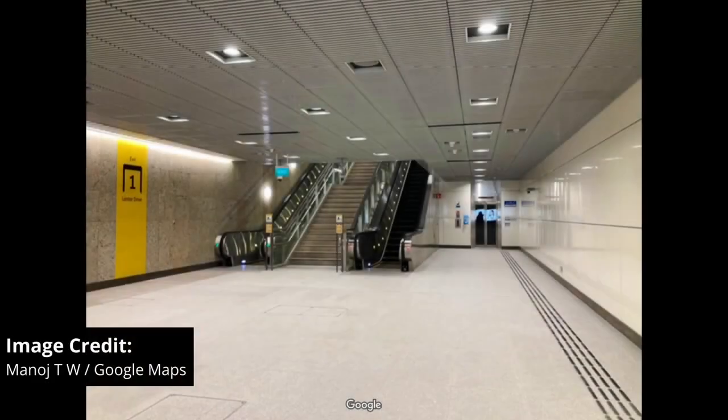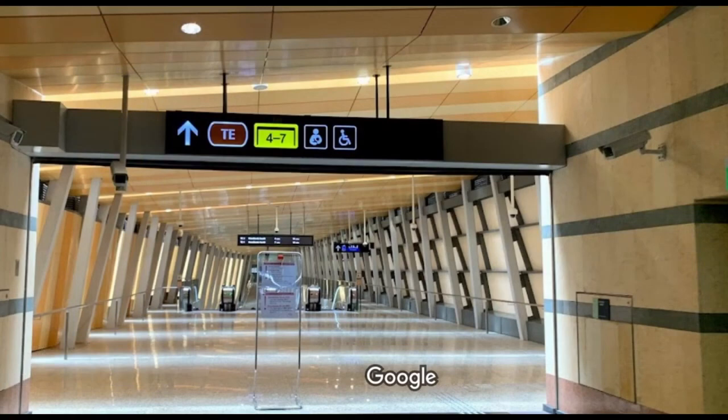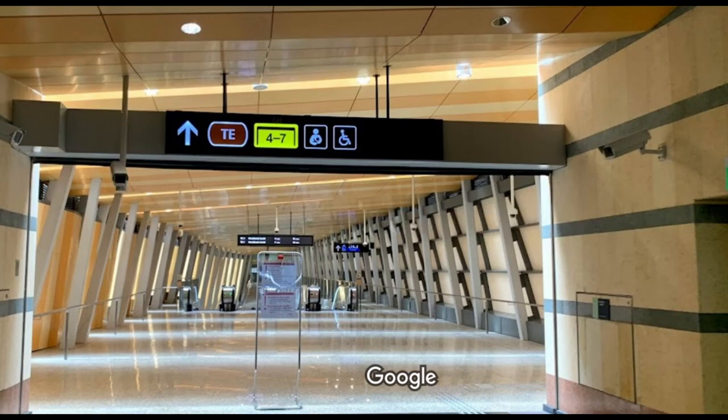The only time where you see actually useful information is when you go to the exit itself, and then there is a list of nearby landmarks. It's not like the signs themselves can't fit more information, nor does adding that information overload a commuter with too much information. So yeah, that's the one thing I really don't like about the Thompson East Coast Line.